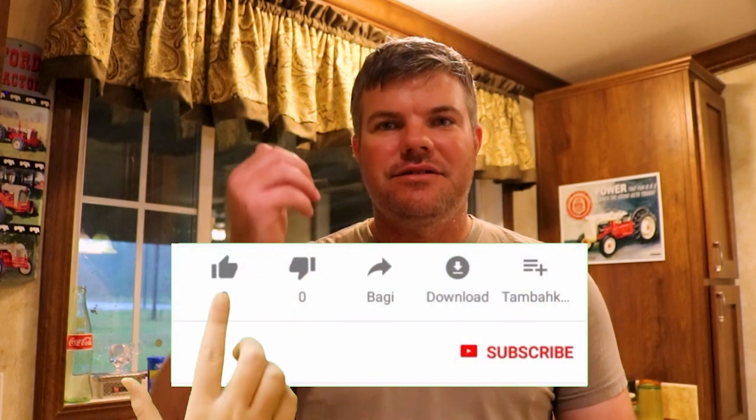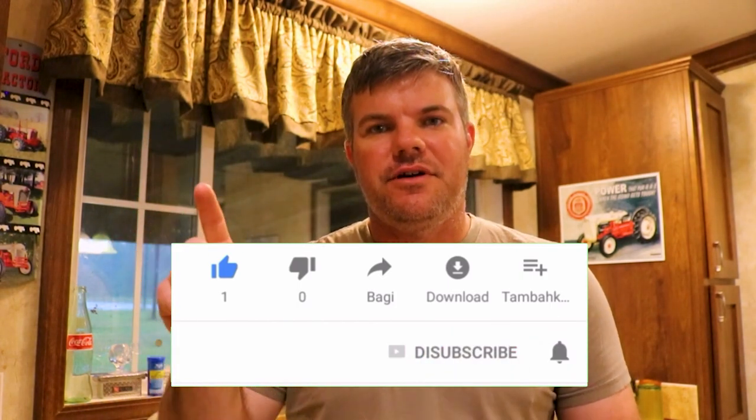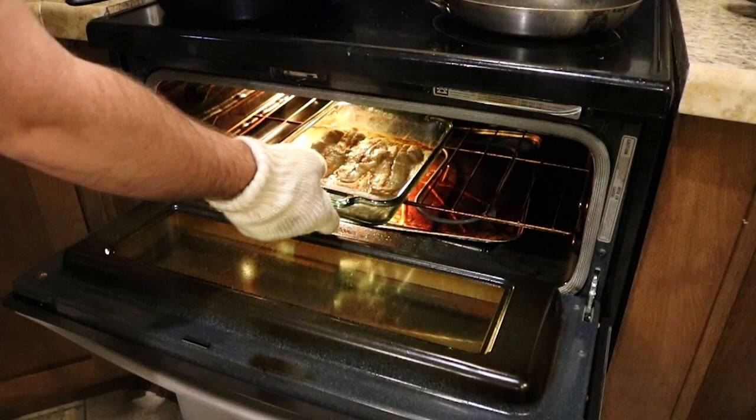Hey, while we're at it, go ahead and leave the video a thumbs up, click on over and hit that subscribe button if you're not a subscriber already, and right next to it is the bell notification — go ahead and smash that. I thank you for watching this video. Remember, we do more than this — and that includes eating jack. Take care.